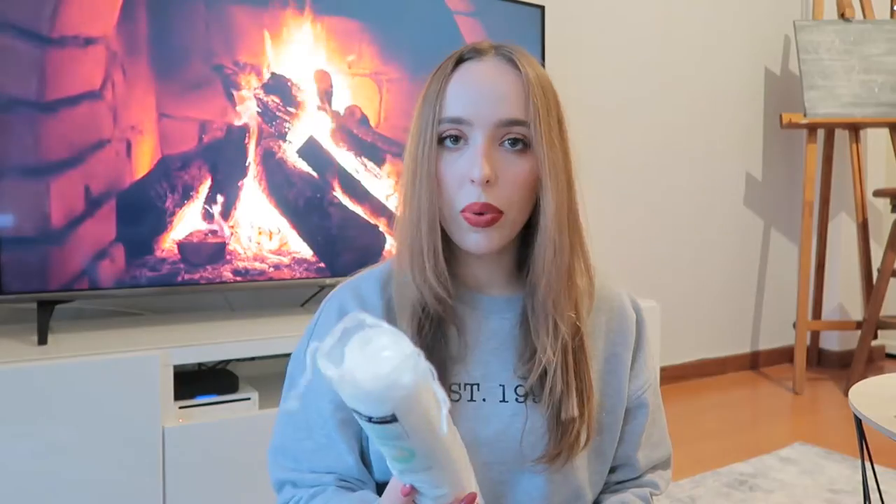Then we got some cotton pads. I really need to get the reusable ones, but they're very hard to find here - things tend to arrive a little later compared to other parts of the world. Maybe I'll try to find them on Amazon.